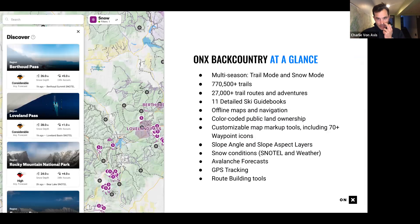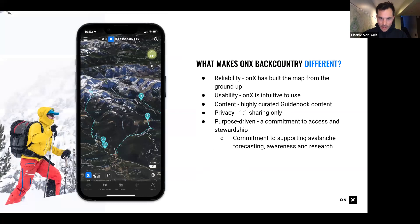What is OnX Backcountry? At a glance, we are a trail map, an offline map, and we have ski guidebooks — it's an all-in-one planning tool for outdoor adventures. We bring in all the data you need to plan, whether in summer or winter, all into one tool. We've built a very reliable platform you can trust in the backcountry. We highly curate content — Mike is the author of some of that. We care a lot about your data and privacy, and we don't share user data. We have a commitment to supporting avalanche forecasting, awareness, and research, and in the summertime we work with organizations like Leave No Trace.